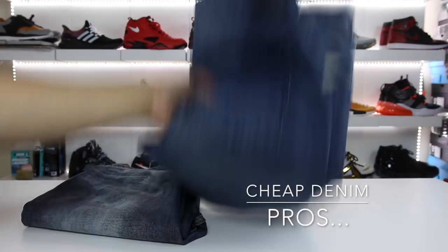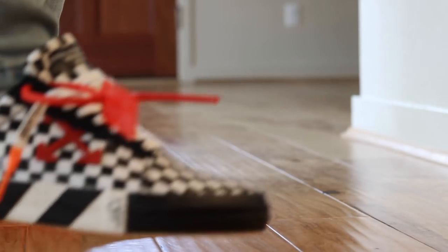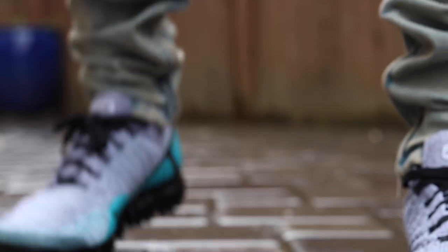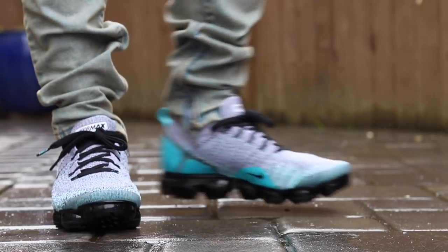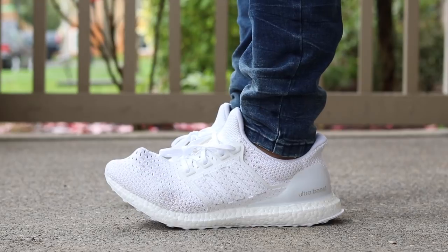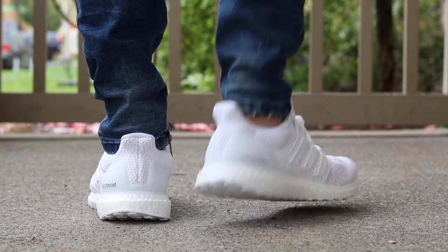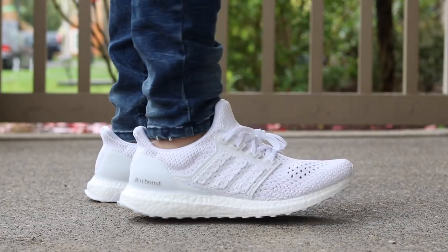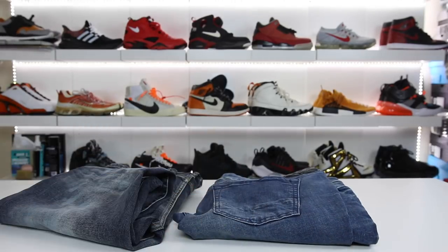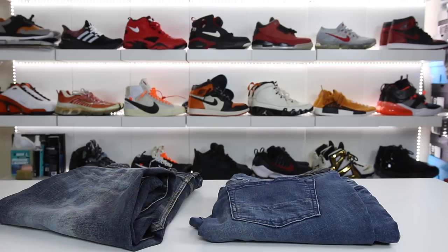What about the pros of the $50 PacSun denim? Obviously, they're more affordable — you can get four pairs versus one, which means you can get a light pair, a dark pair, a black pair, and a gray pair of denim and have rotation for the week. Another pro is they have a lot of variety of styles and a pretty modern selection. The tapered thing is in right now, and they have options that are a little baggier up top and tapered on the bottom, which is my personal preference. I have probably nine or ten pairs of denim from PacSun already.